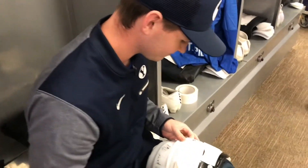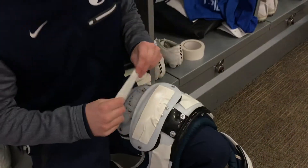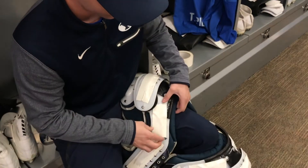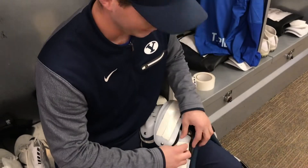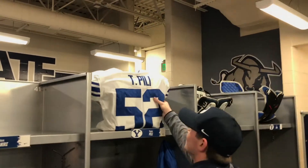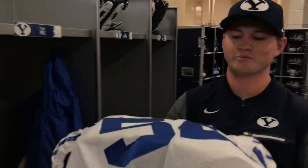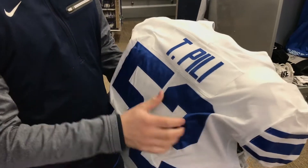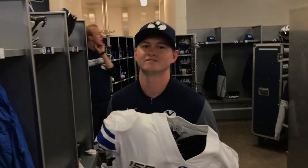Hi Jake, why don't you tell us what you're doing? So I'm putting pad tape on these shoulder pads. It's mainly for D-line — when they're being blocked, the O-line can't get a grip on it. This jersey has the tape on it, and as you can see, you can't really get a good grip on it. So that just helps the D-line avoid being held so they can go into the play.